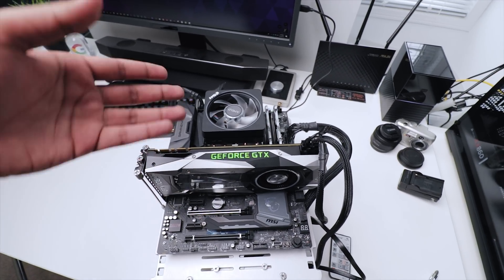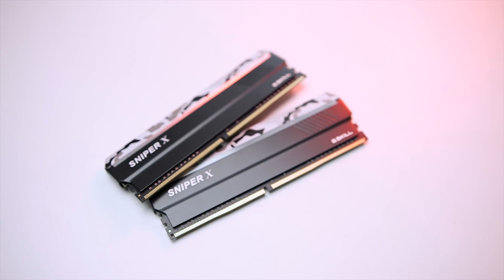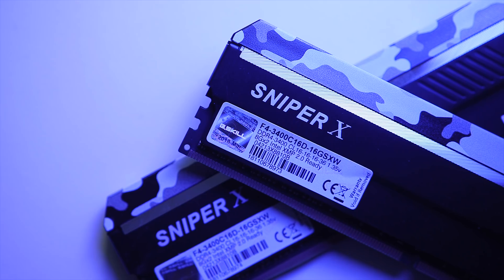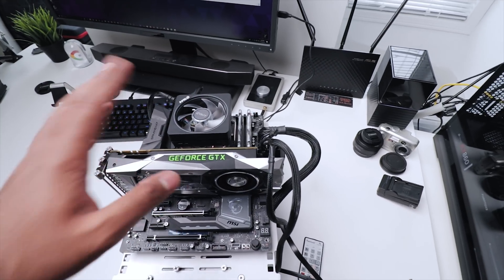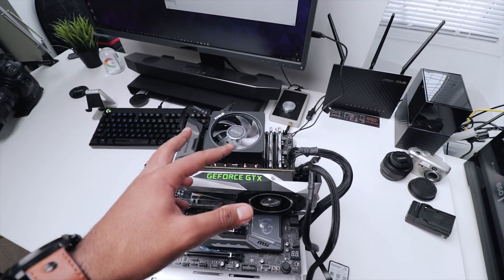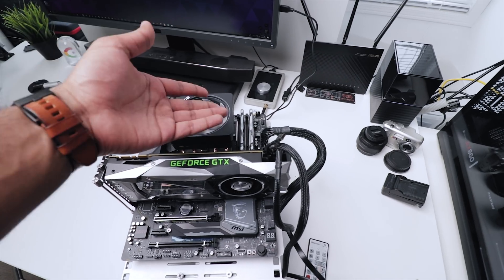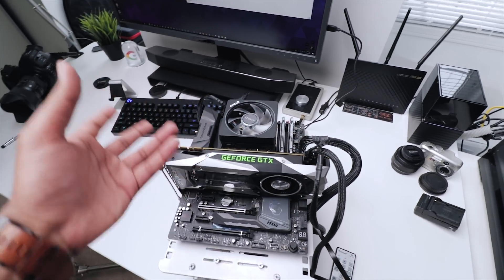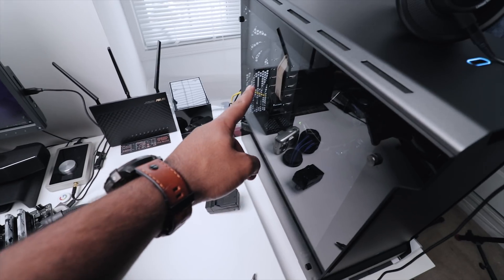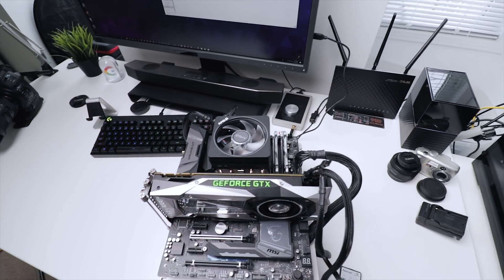For the test bench setup, I have the Ryzen 7 2700X sitting on an MSI Gaming M7 X470 motherboard, along with 16 gigabytes of G.Skill Sniper X DDR4 memory rated at 3400 megahertz, which is kind of crazy. Interestingly, I was able to boot the 2700X at that speed, but the 1700X can only go as far as 3200 megahertz. So for the stock-to-stock comparison, I'll be using 3200 megahertz on both CPUs, and I'll be swapping the 1700X from my editing PC onto this motherboard for an apples-to-apples comparison.